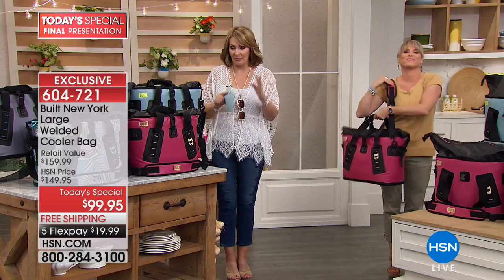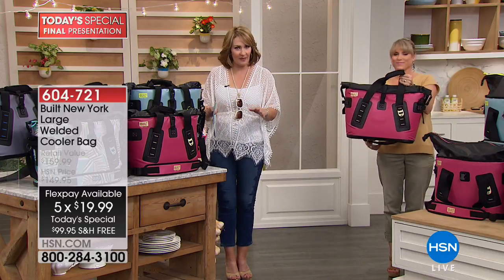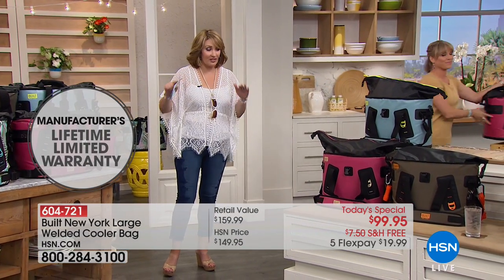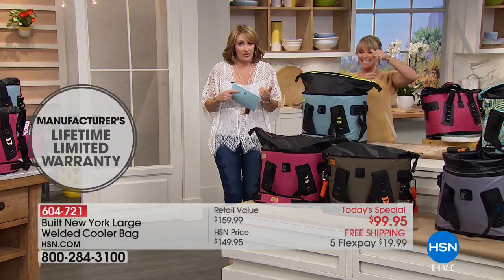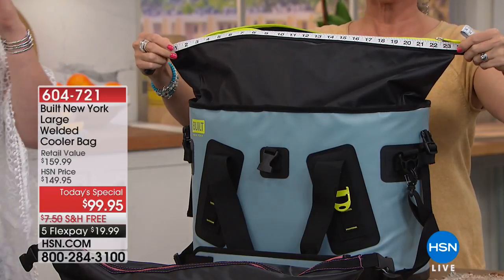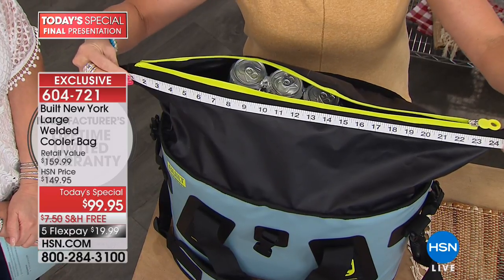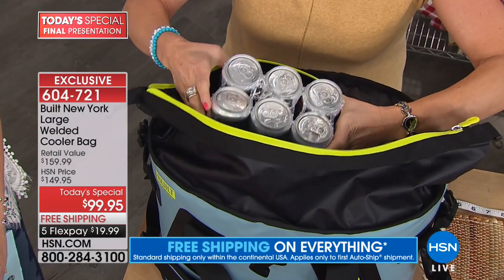This is a very special, one-time-only offer for HSN — your last look. At midnight this offer expires. It would be a fabulous gift. I have brothers who would love this — they hunt, they camp, they fish. My son would love it — they boat. Anybody on the go. I can't think of anybody that can't use a cooler bag. Look at this wide mouth opening — this is the biggest point of difference. The number one complaint about other cooler bags is that they're very difficult to get ice in and out of — tiny little openings.